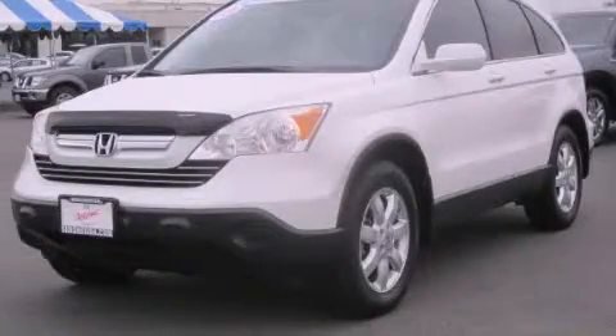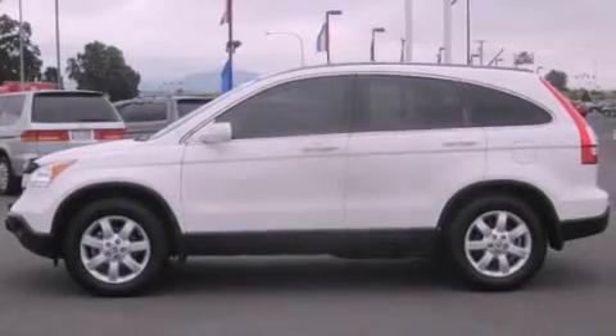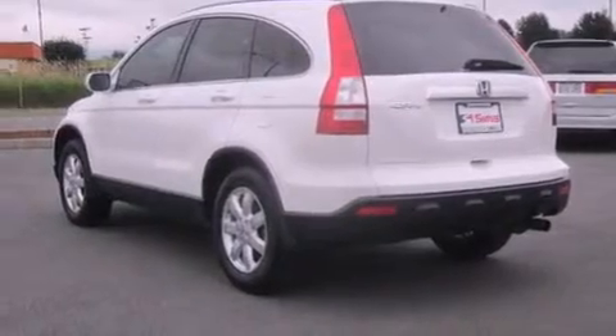This is a certified pre-owned 2008 Honda CR-V — a great blend of utility, comfort, and style. It features a 2.4 liter 4-cylinder engine, a 5-speed automatic transmission, and 4-wheel drive.